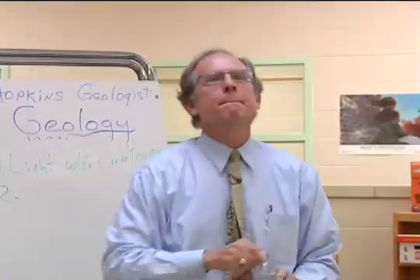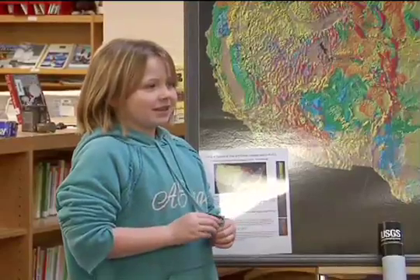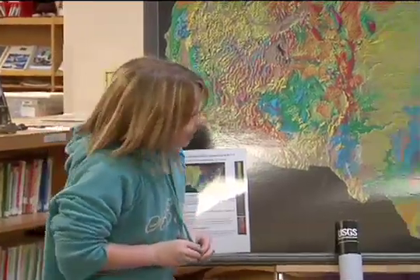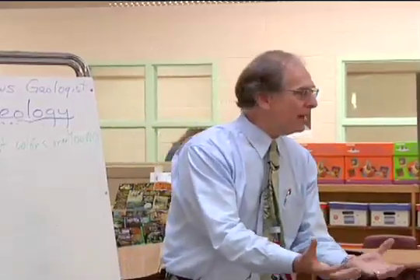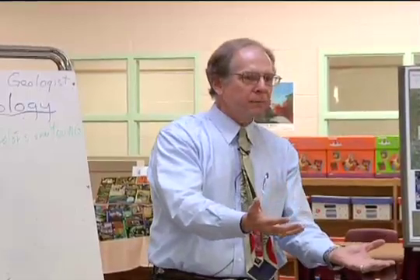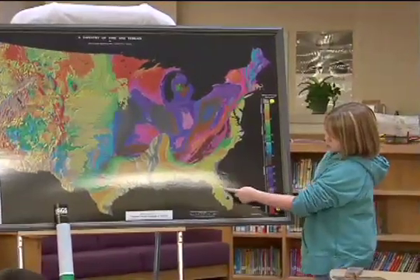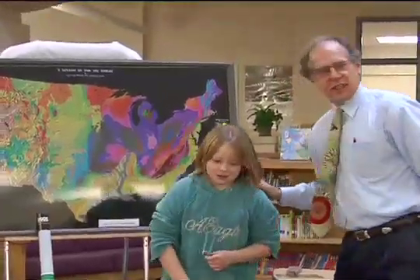Now Caitlin, pretend you went to Florida on vacation, and you saw these rocks and chipped out a cool fossil. You cleaned it off — wow, this is a cool fossil — and you brought it back to your school. Do you think that would be a dinosaur fossil? Don't look at me, Caitlin — look at the map. The map's talking. Should you ever, ever, ever expect to find a dinosaur fossil in Florida? No. Exactly right. Good job, geology assistant.